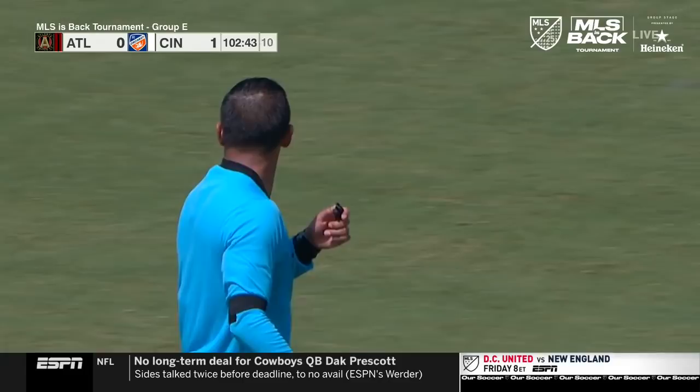It goes behind for a goal kick and the clock ticks away to the point where it's all over. Cincinnati have their landmark win and Atlanta United are deep in trouble in this MLS is Back tournament.